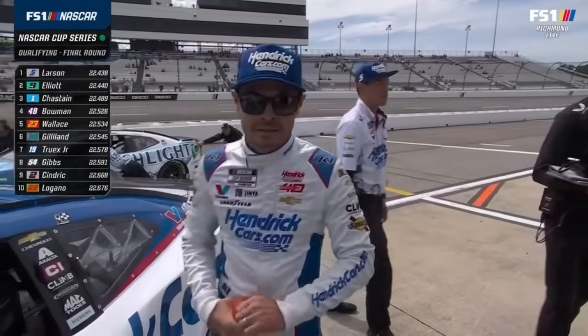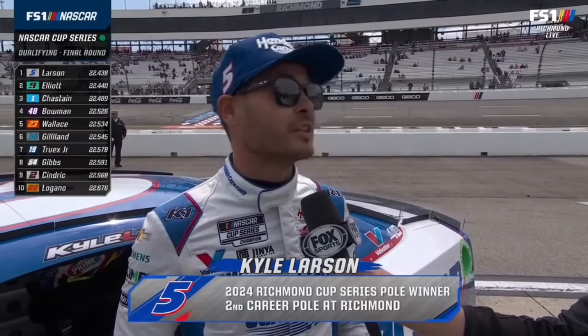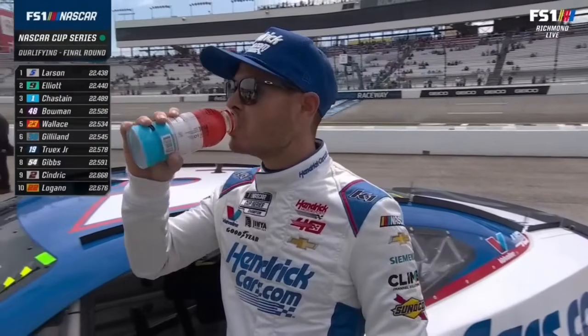First pole of the season for Kyle Larson as he gets congrats from the team. Kyle, you got everything right in that second round of qualifying — how much does this set your day up to be good for tomorrow? It definitely helps. I think the number one pit stall here means a lot. Happy to do that, happy to be in Group A. The sun coming out a little bit there helps also. Chase got real close there, so I was a bit nervous. Just an awesome day for HinderCars.com, Chevrolet, everybody involved. Good to get another pole — we'll see if it translates to tomorrow's race. Larson wins by two-thousandths.